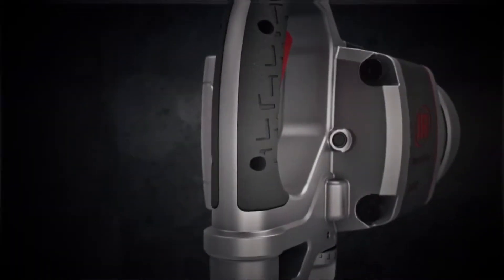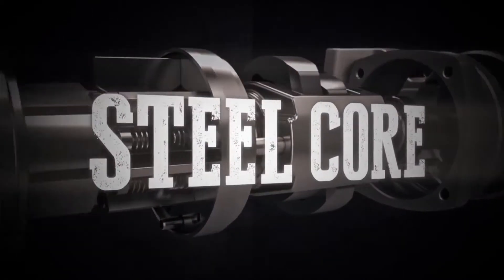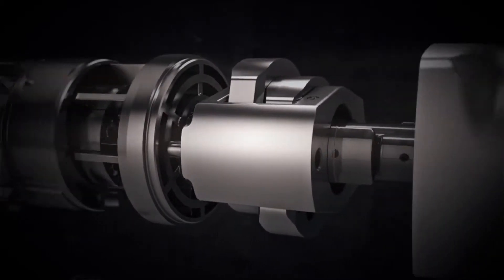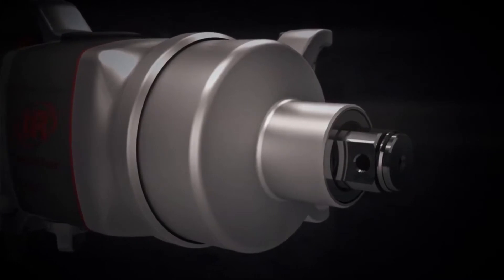Because when it comes to real work, downtime is not an option. With a steel core and solid steel impact mechanism that delivers 2,100 foot-pounds of torque, the 2850 Max is solid enough to handle real work day in and day out without sacrificing what matters most — torque.